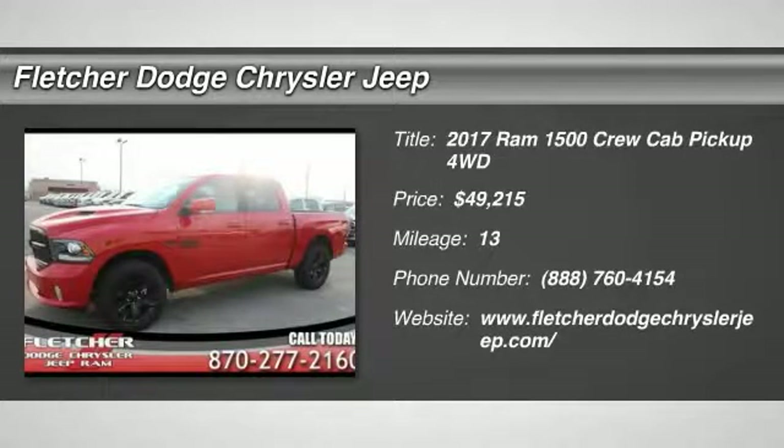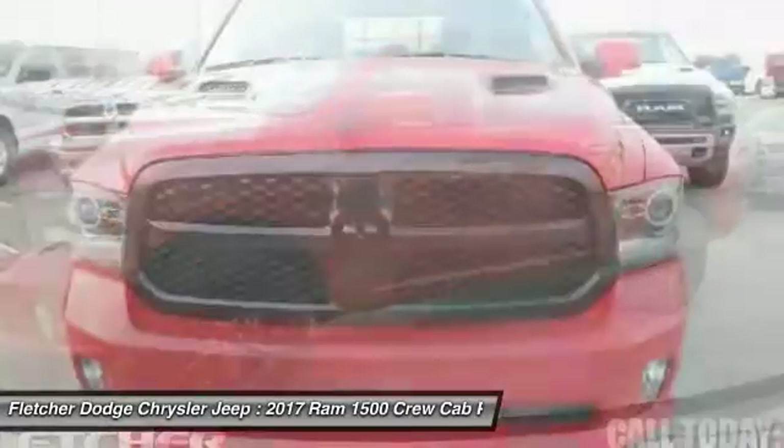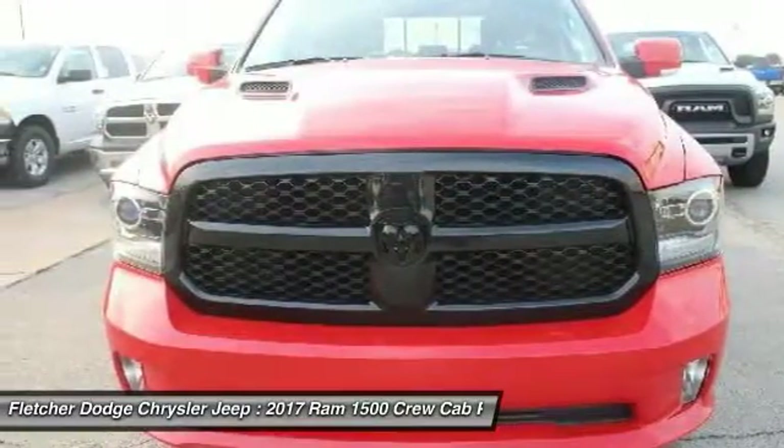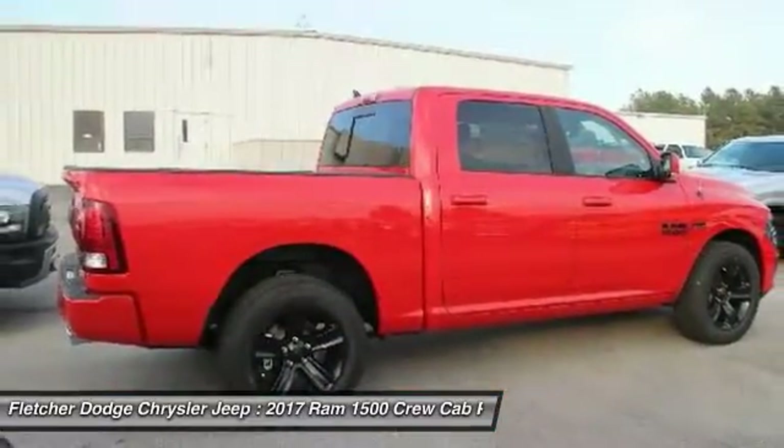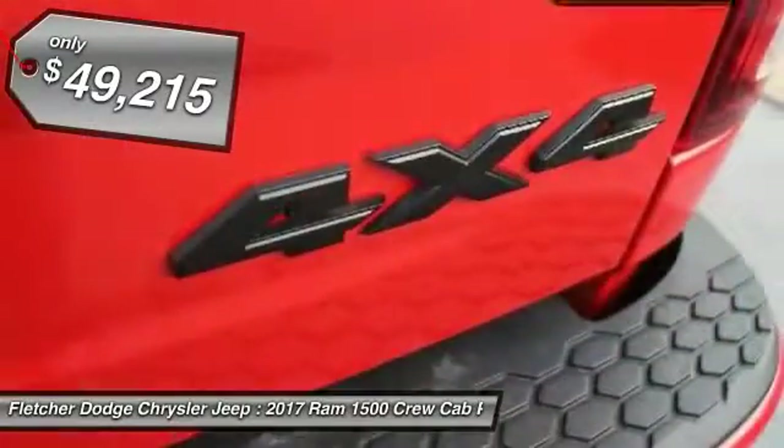2017 Ram 1500. When the Dodge Ram 1500 went against the Chevrolet Silverado, Ford F-150, and Toyota Tundra, which are all excellent trucks in their own right, the Ram took home the prize for its well-rounded strengths and is priced below $50,000.